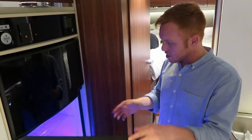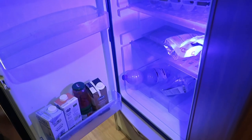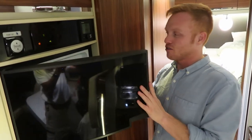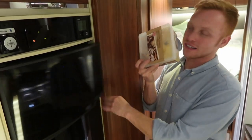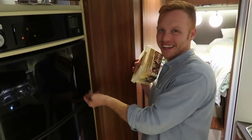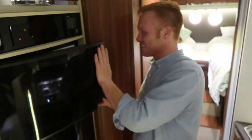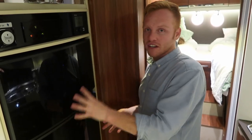We have a three-way fridge. Whenever we're not hooked up to electric, it switches over to propane. And more importantly, in the freezer — if you buy gelato in bulk like us — you can fit a good-sized container of gelato in the freezer. Good-sized fridge, works well on board.